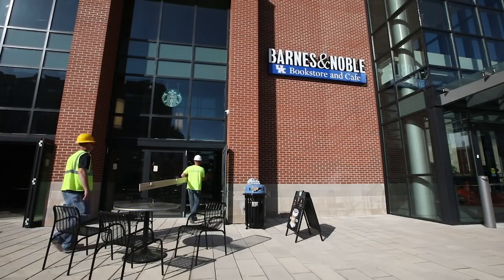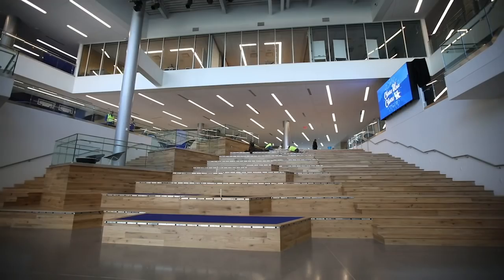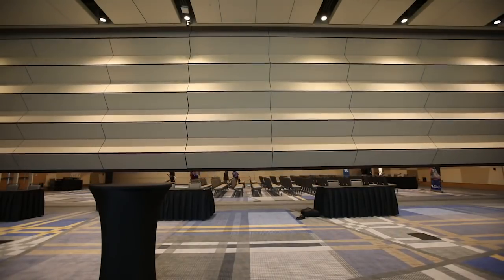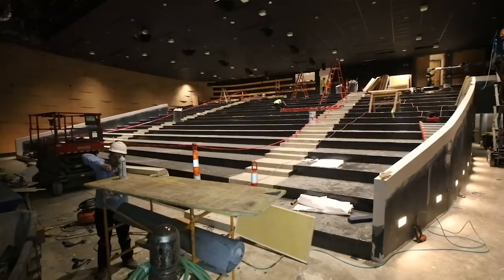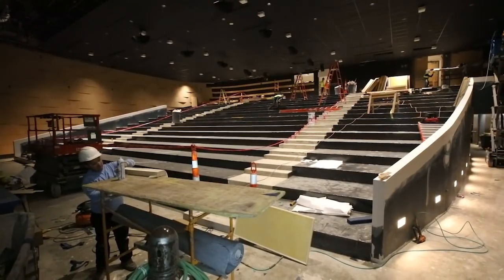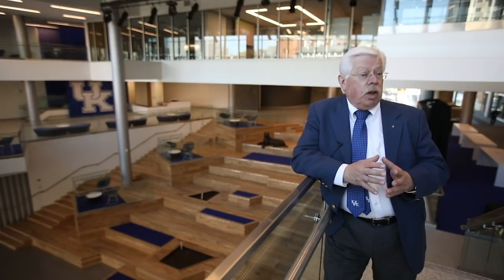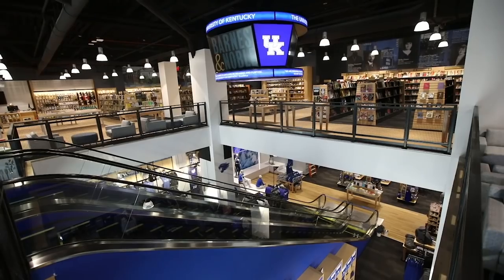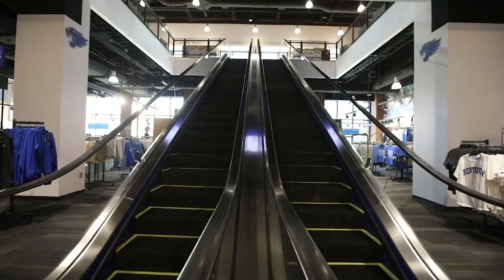In this facility, we will have the beautiful social staircase and community building area that's behind me. We have a variety of lounges, a major grand ballroom which will seat over 900 people at banquet rounds, a state-of-the-art cinema, an Alumni Gym Fitness Center for students, faculty, and staff, a variety of meeting rooms, and an absolutely beautiful, dynamic Barnes & Noble UK bookstore and cafe.